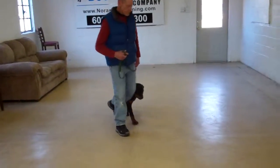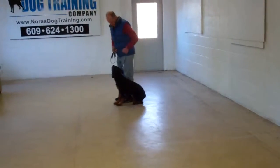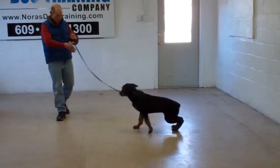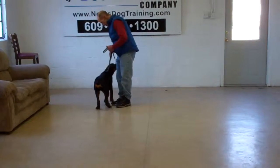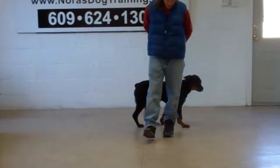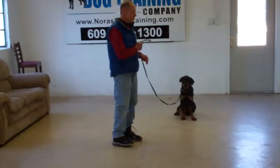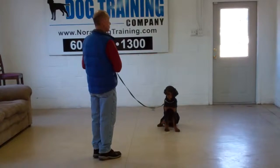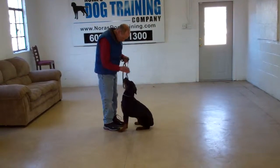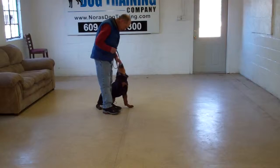Nice automatic sit. We're videotaping inside today because it's very nasty cold. The next exercise we're going to demonstrate is the recall, or the come command. You use his name and the word come, so it's 'Diesel, come.' He should come right in front of you and sit facing your knees, then returns all the way back around to heel position and back sitting. Every time your dog returns to heel position, he expects to get another command — you have to tell him what's expected. He comes right in front of Fred and sits, which keeps him from coming to you and jumping all over you. Then all the way back around to heel position.